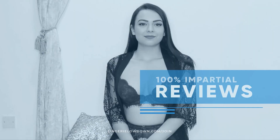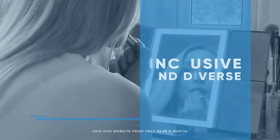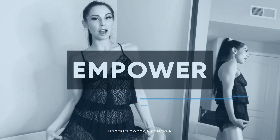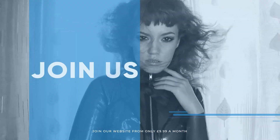All our reviews are 100% impartial and completely honest, always. We pride ourselves on being inclusive and diverse. Filmed in 4K for every stunning detail. Empowering men and women with daily reviews. Want to see the best presenters? What are you waiting for? Join the best review website today.